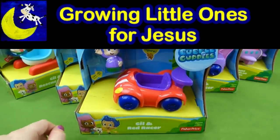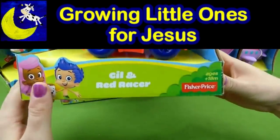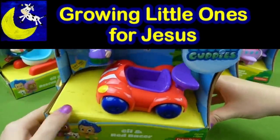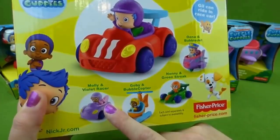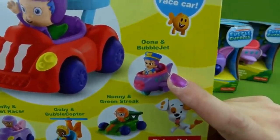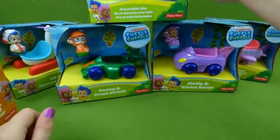You're not going to believe all the unboxing we have to do today. Look at this. We have Gil and the Red Racer, brand new in box, but that is not all. Back here we've got Molly and the Violet Racer, Nani and the Green Streak, and we even have Una and her Bubble Jet, and they are all brand new in the box.